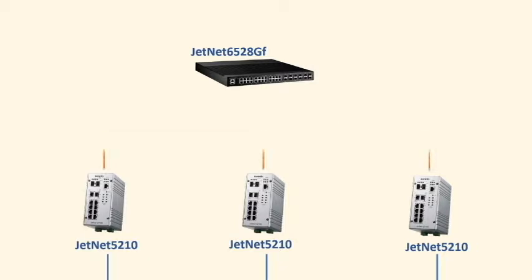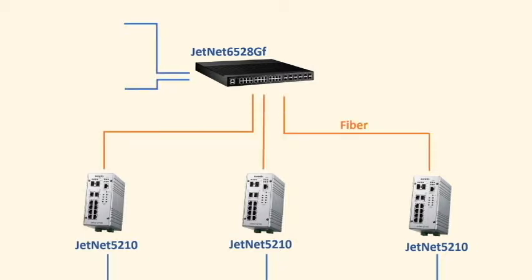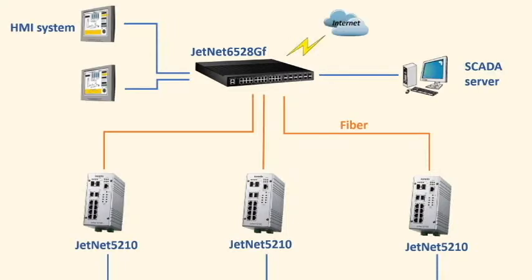In the control room, the GenNet 6528GF is used as the base of the data acquisition system from different factory facility subsystems. It enables users to add up to 18 fiber interfaces in a single rack mount switch.